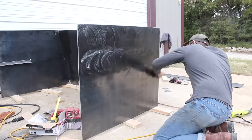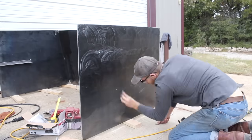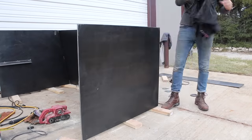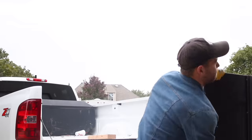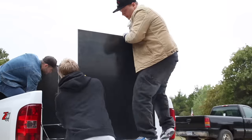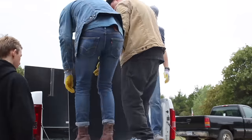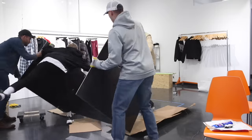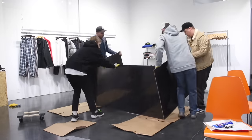I applied three coats of paste wax everywhere I kept the raw steel exposed. This will prevent it from rusting or from getting any kind of dirt, grease, or grime onto clothing or the people interacting with the store. The next day we got some help, loaded it into the truck, and took it to the store. I'm not sure exactly how heavy this base ended up being, but if I had to take a guess, I'd say somewhere between 350 and 450 pounds.